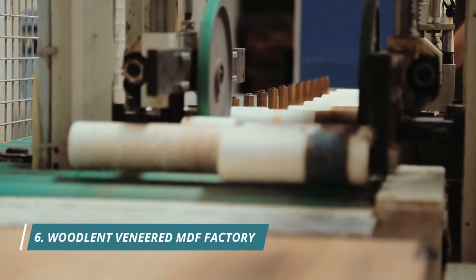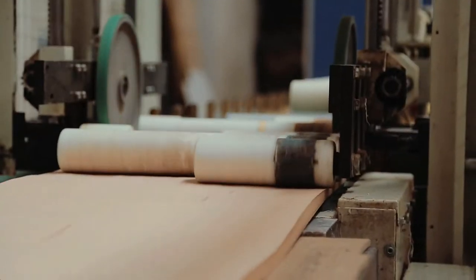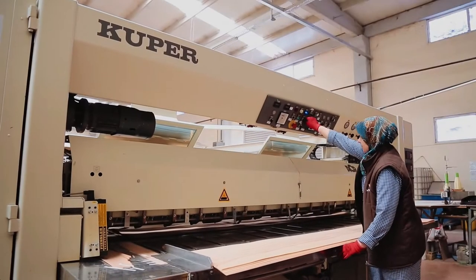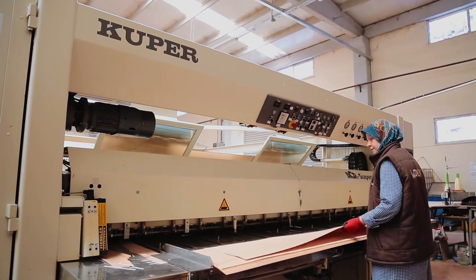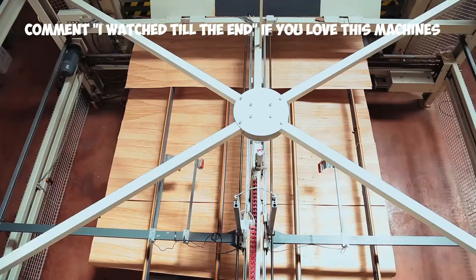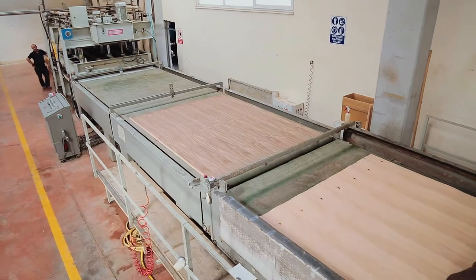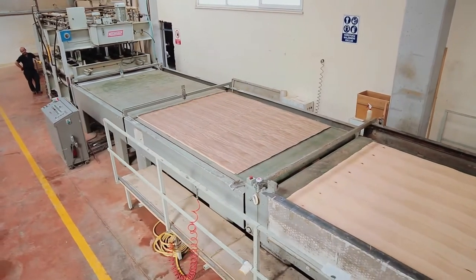Did you know that wooden floors are actually a combination of wood and fiberboard? Woodlent's Veneered MDF Factory allows for the mass production of veneered MDF flooring — a combination of wood and medium-density fiberboard — which allows the flooring to have that beautiful natural look while being much more stable as a result.